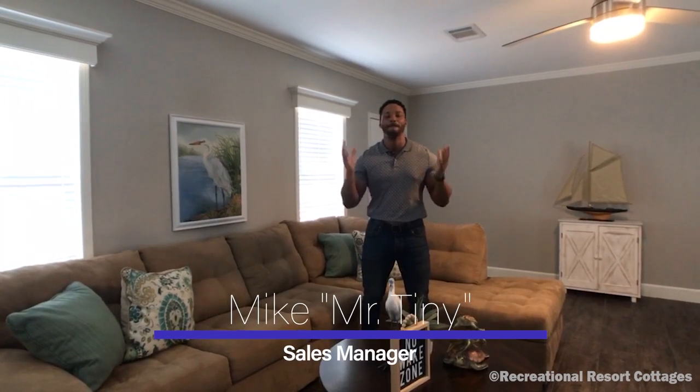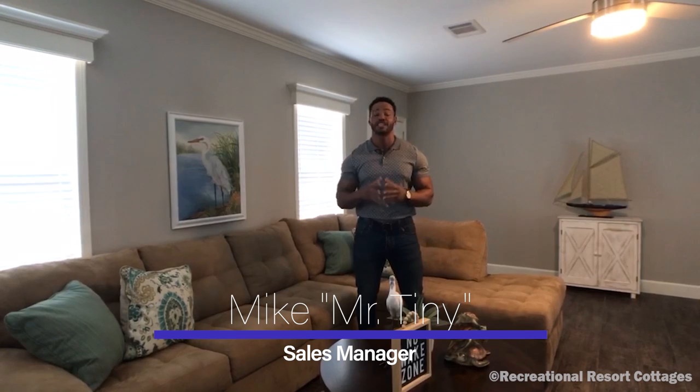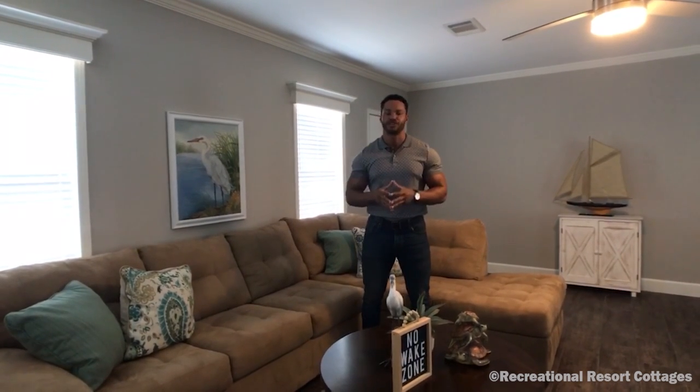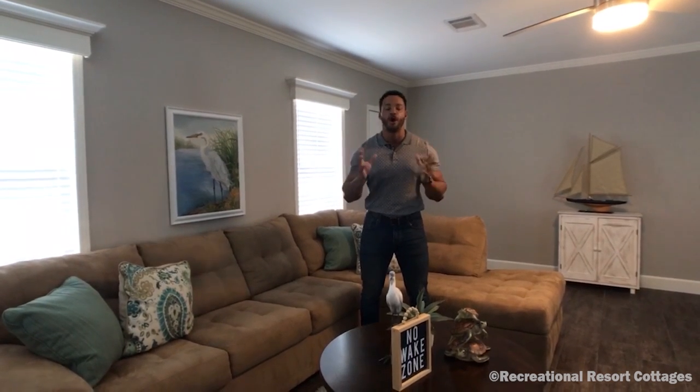How's it going everybody? This is Mike, Mr. Tiny Timmons, coming to you with another episode of Single Section Sunday, where every Sunday I showcase a particular single section home that we have on display right here at Recreational Resort Cottages. And this Sunday I'm bringing to you the Oak Creek Armstrong.